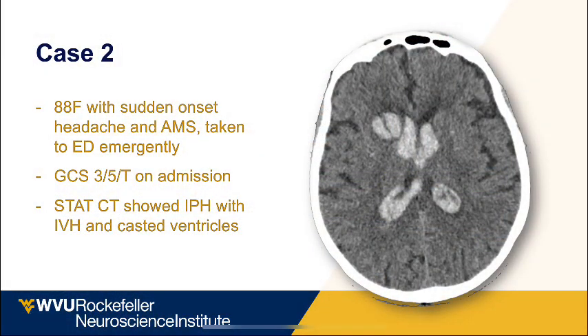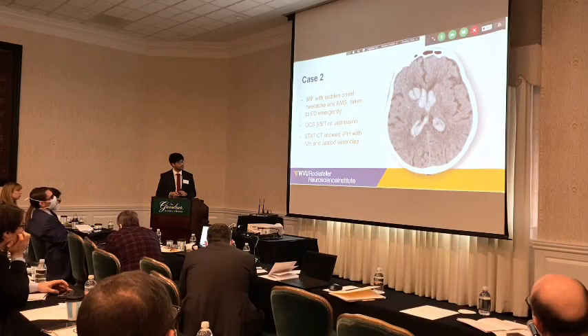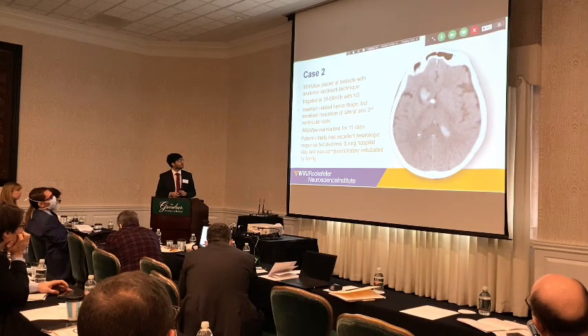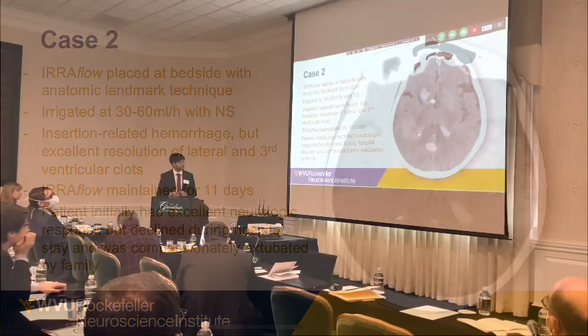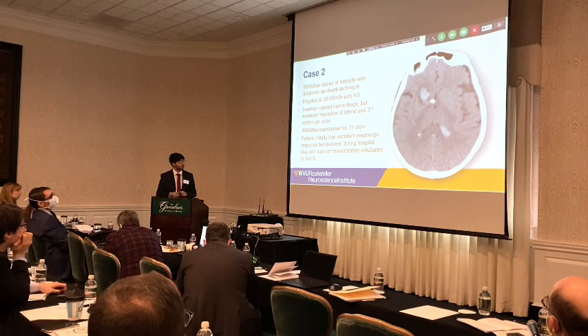Another case: an 88-year-old female presenting with onset of headaches and altered mental status. CT showed a very significant clot burden with compressed ventricles. We placed the airflow catheter and irrigated it. There was some insertion-related hemorrhage, but the third ventricle clot was almost completely evacuated by the third or fourth day after catheter placement. The airflow was maintained for about 11 days.